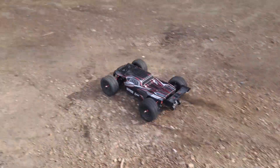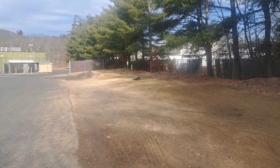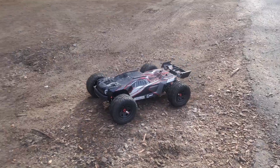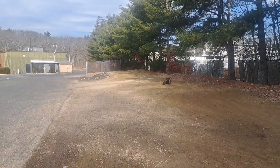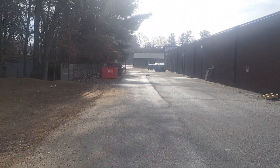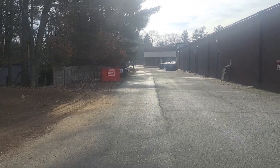This is the one-sixth scale — it's pretty sweet. It's got a nice powerful 6S system; it's a heavy truck.